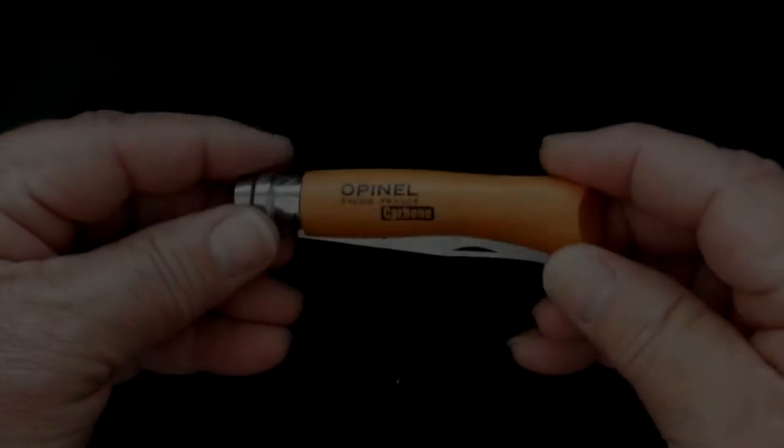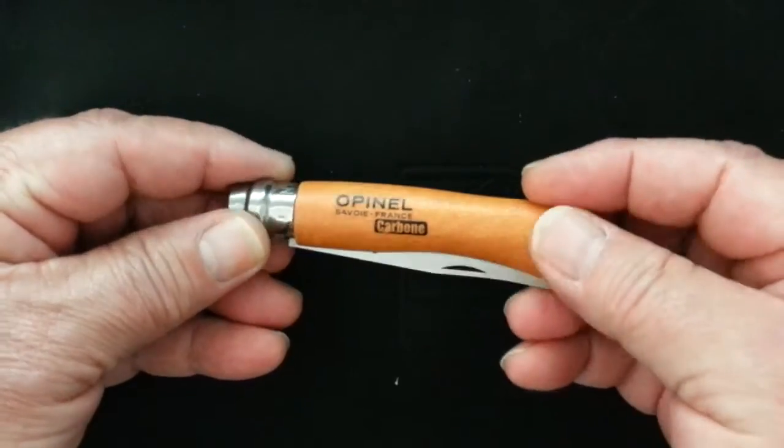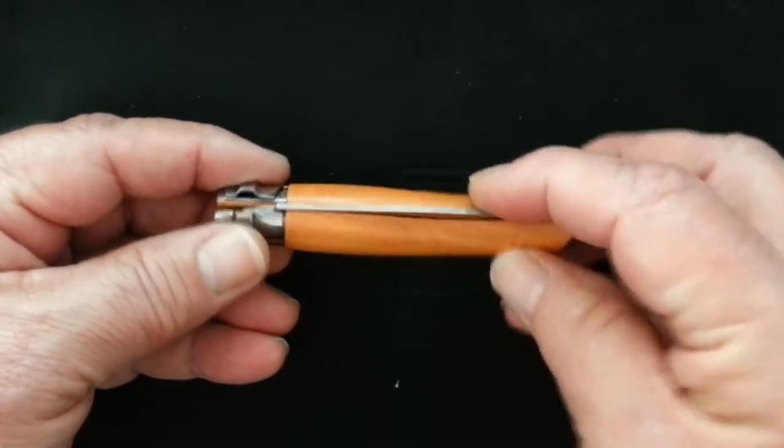Hi, this is Marsh, the editor. I want to show you my new favorite thing at Walnut Creek Hardware Store. This is the Opinel pocket knife.